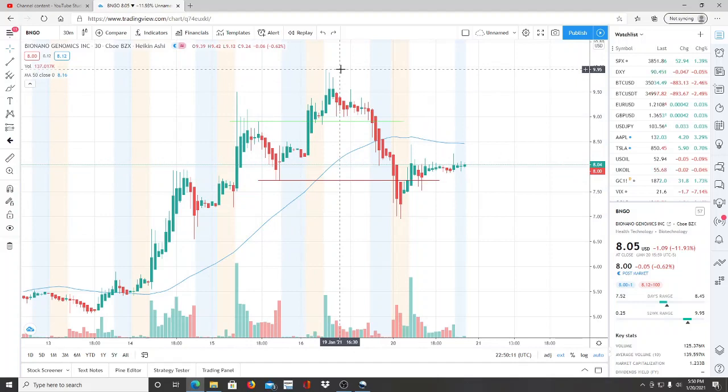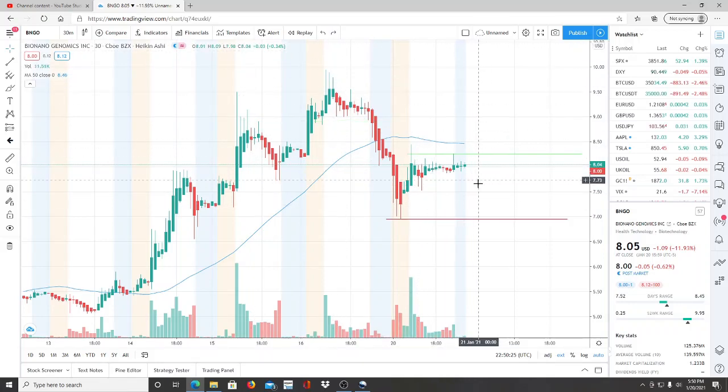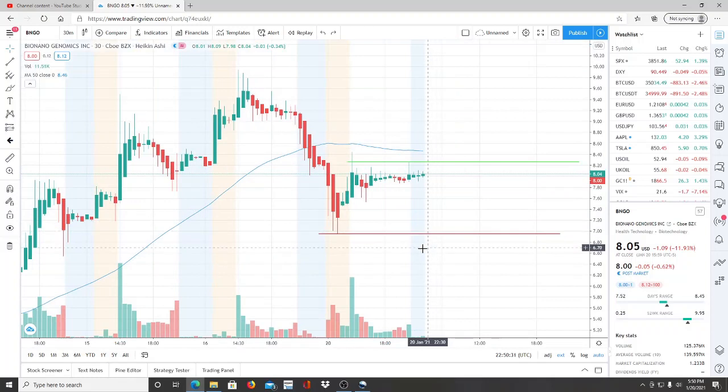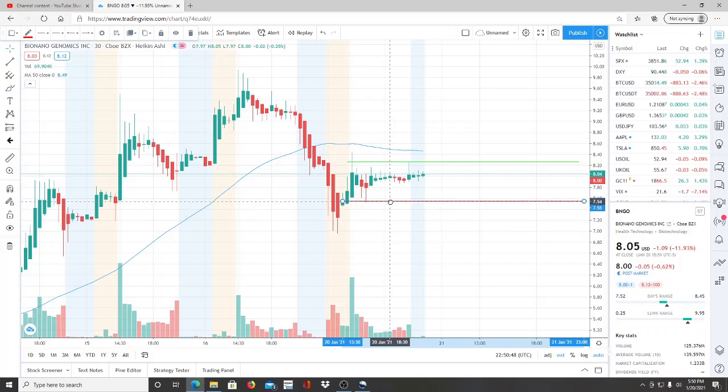BNGO broke through resistance and reached a newer high of $9.95, pulled back yesterday, and is now bringing itself down to a newer low of $6.96, leveling off right where we are. The low of $6.96 — to be exact, $6.95 — is pretty important, so write that down. Our true support level is $7.53; that's the level we really want to watch.